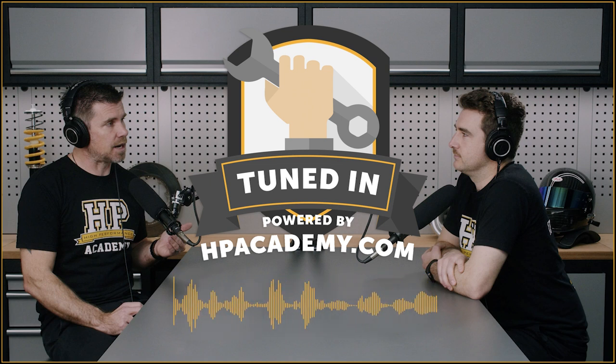Before we jump into the podcast, just wanted to discuss one of our posts on the HPA101 Instagram — if you aren't following us, please make sure you do. This one was a photo taken at PRI a few years back of a piston created using 3D printing, additive manufacturing and generative design. It got a lot of engagement, with many people saying they wouldn't trust that piston and it doesn't look safe.